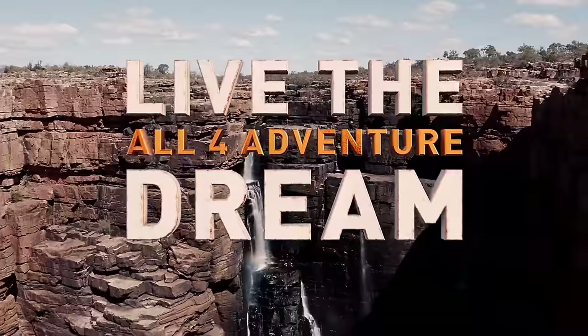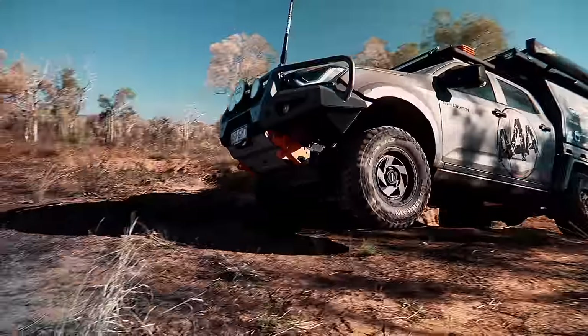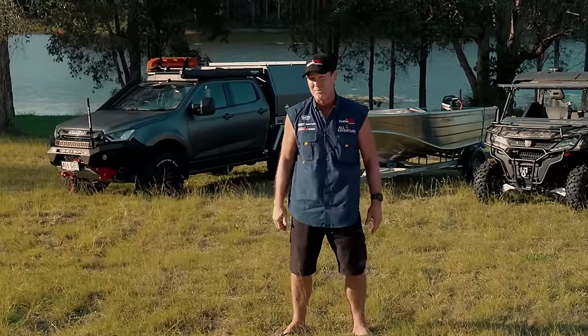This is your chance to live the All 4 Adventure dream. You've seen Simon's D-MAX in action. Now you've got the chance to win your very own brand new Isuzu D-MAX.